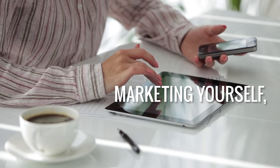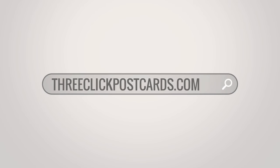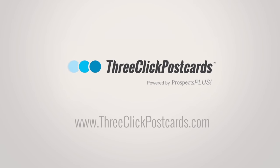Marketing yourself, your business, and your listings has never been easier. Visit 3ClickPostcards.com today and get more listings tomorrow.